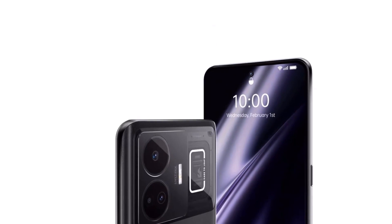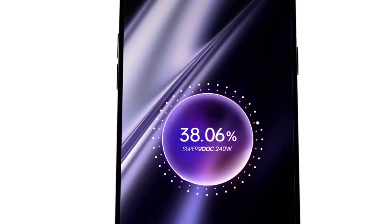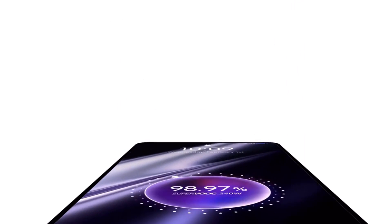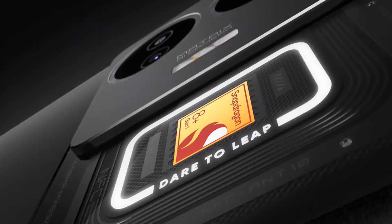Are you ready to discover the latest and greatest products on the market? Well, you are in the right place. Here we present the top three Realme smartphones this year. Product one: Realme GT3 5G smartphone.